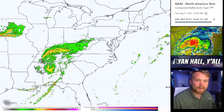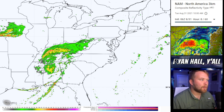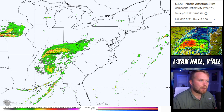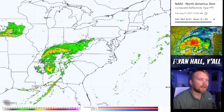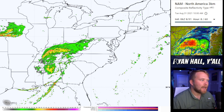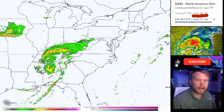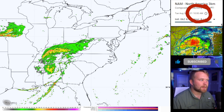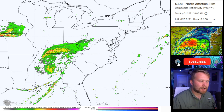This is the NAM three-kilometer model. We use this to look at what the radar could look like in the future. We've got what's left of Hurricane Ida spinning up right here around the border of Alabama and Tennessee, and this is going to be at 10 AM today around the time this video goes up. If you want to keep up with the date and time, it's always going to be displayed right there above my head in Eastern time.